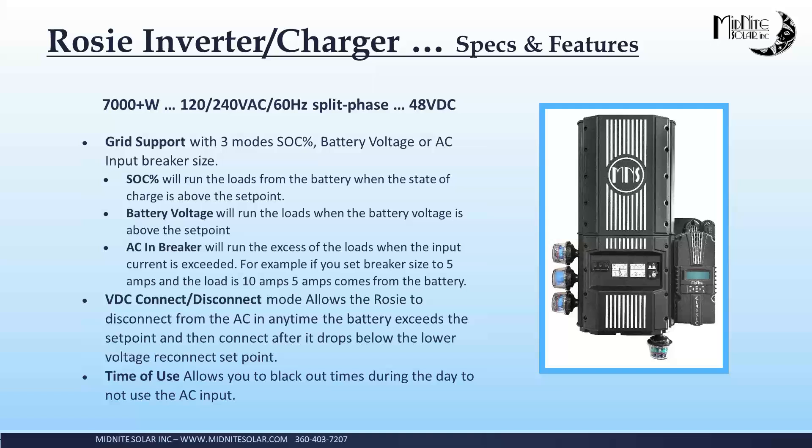You can also set it up for support based on the input breaker size. If you had an off-grid system with a 2,000-watt harbor freight inverter generator, you can set the ROSE to have an input breaker size limit, and if some big load comes onto the ROSE, it will draw the rest out of the battery and not overload the generator. Also, the ROSE will run from a single 120-volt input. If you had that harbor freight 2,000-watt inverter generator, the ROSE is putting out 120/240 — you can put 120 volts to L1 or L2, and it will charge the battery and make the other leg and still put out 240 volts for the load. The ROSE can also be set to 120 only out if you wanted to.